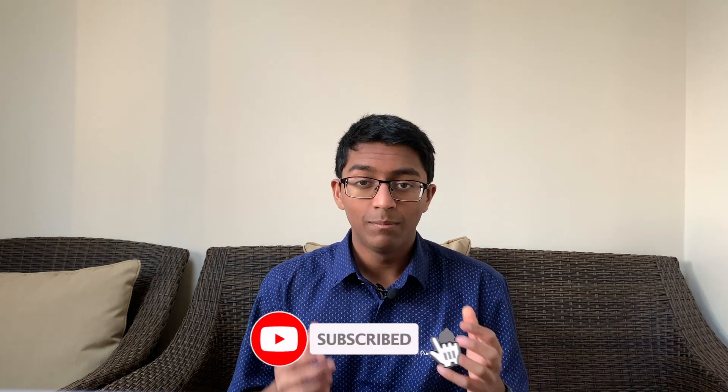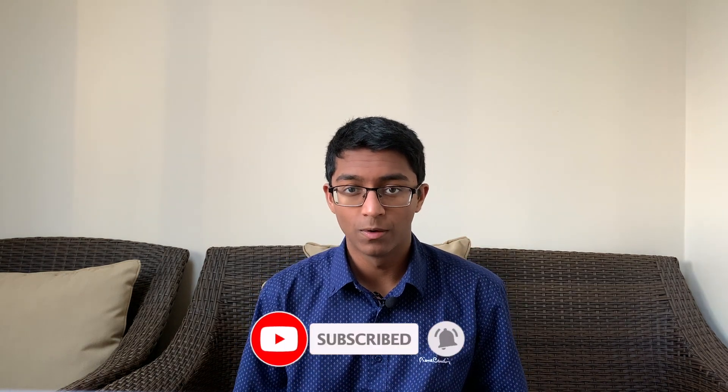Welcome back to the channel. My name's Rohan, I'm a second year medical student studying at Cambridge University. In this video we'll be going over the 10 main types of MMI questions which I see come up time and time again — in actual MMI interviews at Birmingham and Nottingham, on MMI mock circuits, and also through a lot of research on the internet.